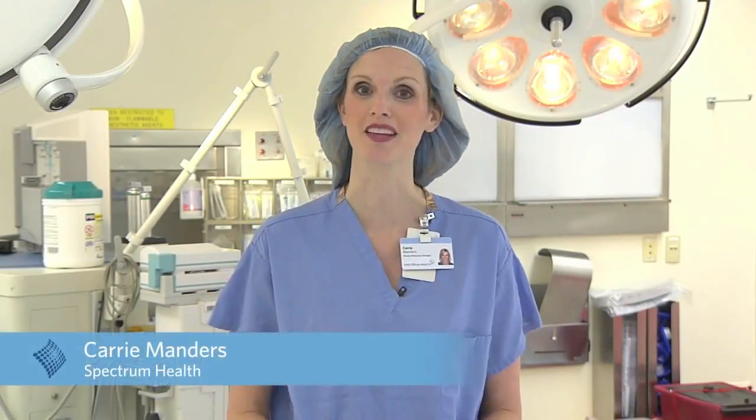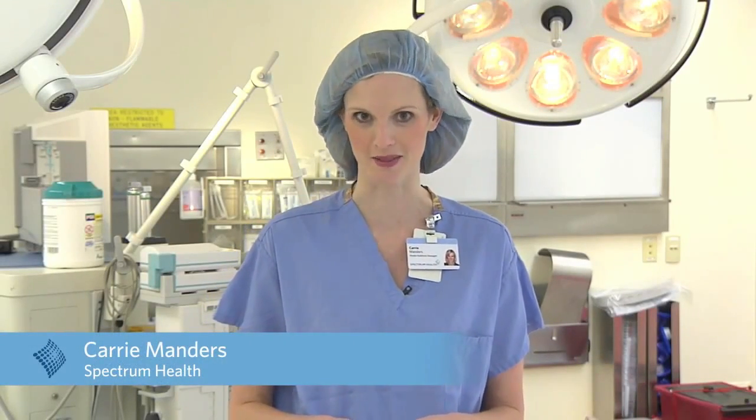I'm Carrie Manders for Spectrum Health. I'm in one of the Spectrum Health Blodgett Hospital operating rooms where surgeons are using a new procedure for knee replacement surgery. It's called macoblasty and it's less invasive and could mean shorter recovery times for patients.